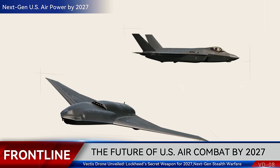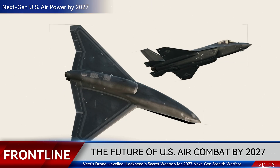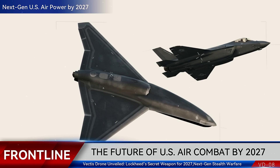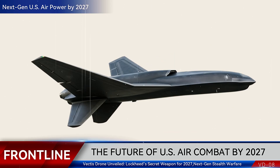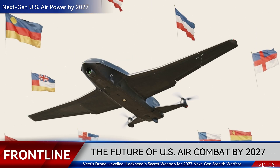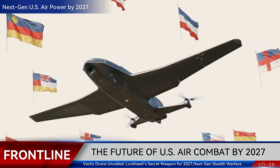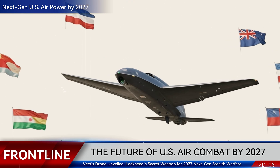Lockheed has already tested Vectis in simulations, pairing it with fifth-generation fighters. The results: a low-observable wingman that enhances survivability for manned aircraft. The design draws inspiration from Lockheed's past — from the tailless X-44 Manta to its secretive sixth-generation fighter prototypes. Vectis isn't just a drone; it's a platform for autonomy, a system that can adapt to different nations, different missions, and different doctrines.